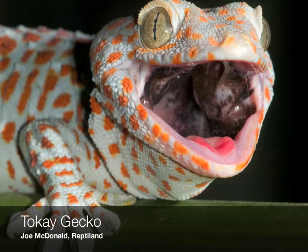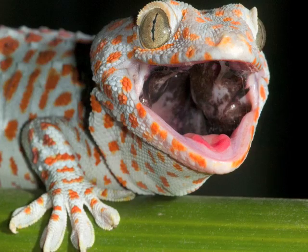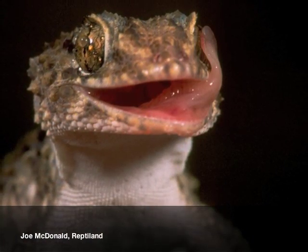I'm Keller Autumn, professor of biology at Lewis and Clark College in Portland, Oregon. I guess the big question is, how do geckos stick to walls and ceilings so well?